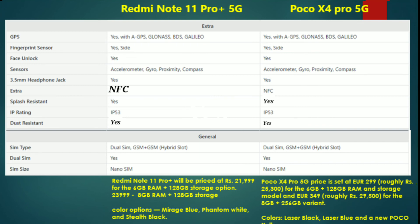Both phones feature liquid cooling technology, so if you are watching videos or gaming, they handle heat well. Additionally, they include a Z-axis linear motor for vibrant haptic feedback, and dual stereo speakers for audio.